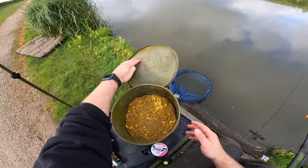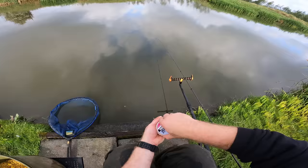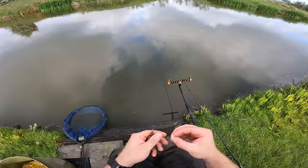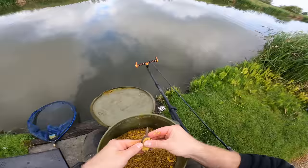Right, let's get the rod out. My dad's into another fish there - I'm really giving these MAP method feeders a good test out. You've probably seen the review I've done on them by now. Let's get the Cell wafter on. I'm going to try down this left-hand margin first - there are some absolute crumpers in here. I need to make sure my drag is set right when I cast out. These are a medium-sized method feeder.